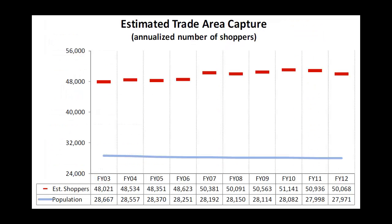The estimated trade area capture looks at a retail bundle per population. When you take a look at Mason City's population shown in blue, that's representative of the annualized number of shoppers that we have. The dotted red line represents the number of shoppers they're actually attracting, which is far and above what the population of Mason City actually is.